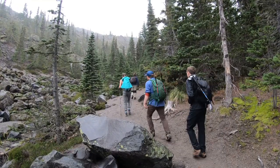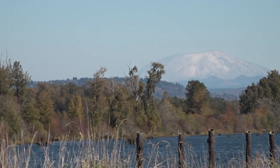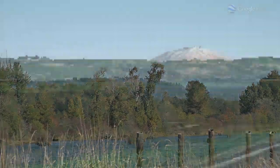Every year nearly 15,000 people attempt to reach the summit of Mount St. Helens, and the key is finding that perfect day to climb the 8,300 feet to the top.